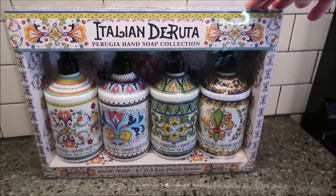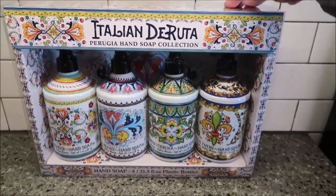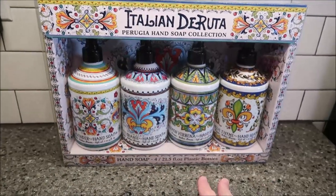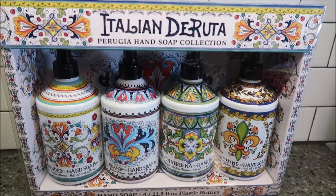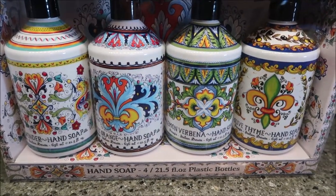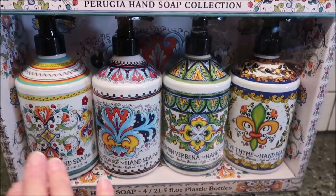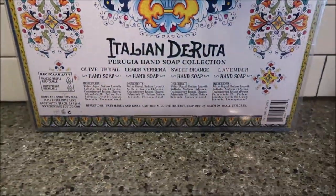How beautiful are these jars? These are hand soaps called Italian Deruta - a hand soap collection. It says plastic bottles, but they don't look like plastic bottles, do they? They look like ceramic - they're gorgeous. I asked Kevin which one was his favorite because I had to know, and we both picked the same one. The pattern is very intricate and there are a lot of colors going on.